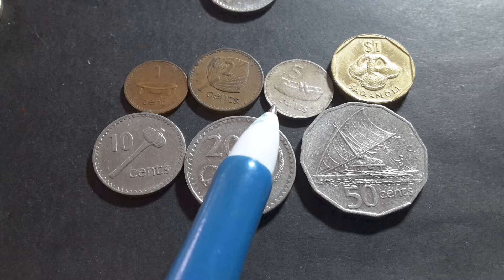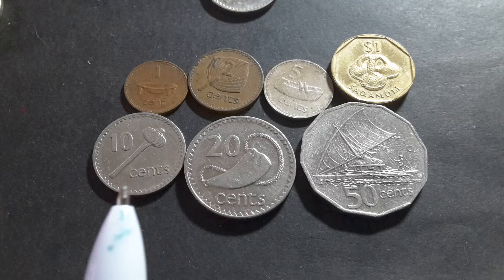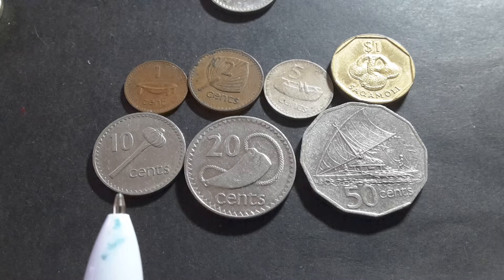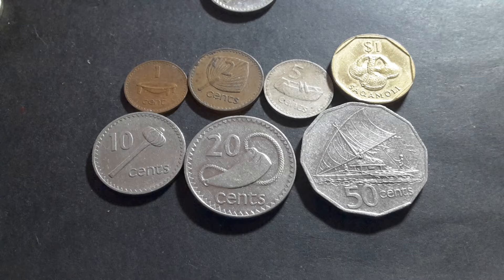On the 5 cent we have the alali, which is a drum. You can see it's got the 2 sticks with which they beat the drum and it's hollow to make a nice sound. The 10 cent has a throwing stick — its actual Fijian name printed on it is Ulaa Tava Tava — and that is like a war instrument.